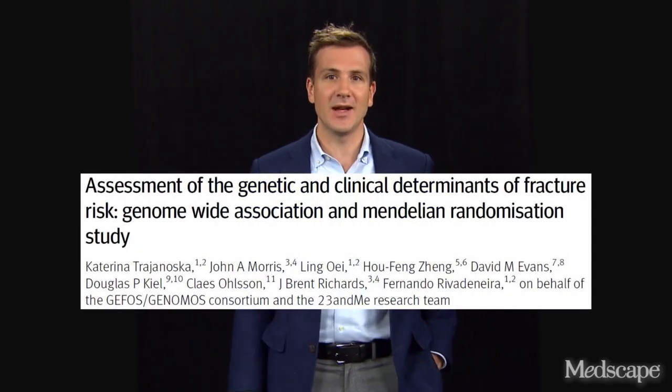Hi, I'm Perry Wilson and this is Impact Factor, your weekly commentary on the most interesting or important articles appearing in the medical literature. This week, how Mendelian randomization works, and what it can tell us about vitamin D, milk drinking, and bone fractures as we check out this study appearing in the BMJ.